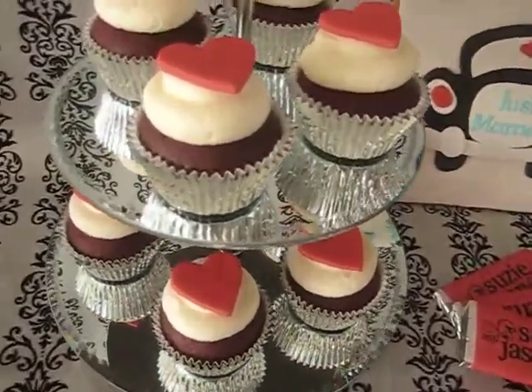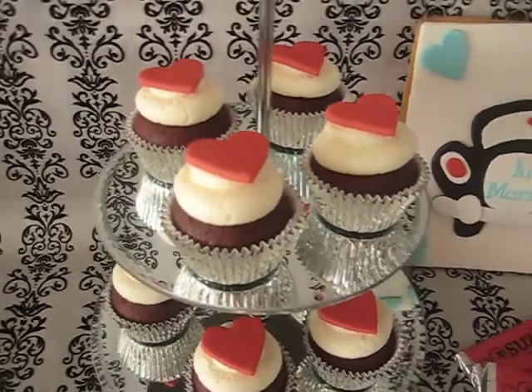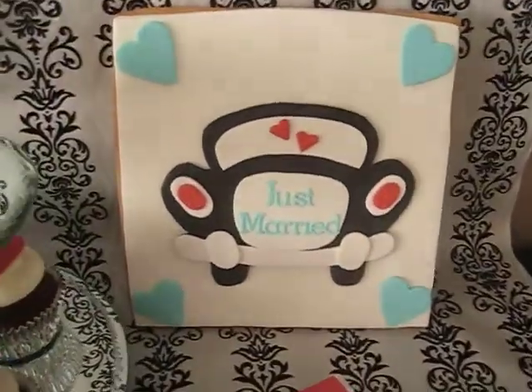So I better make this quick. We've got red velvet cupcakes with cream cheese frosting and red fondant hearts, and we've got a giant cookie.